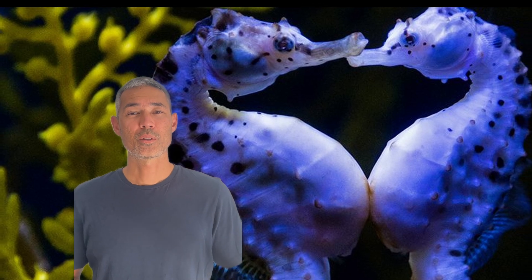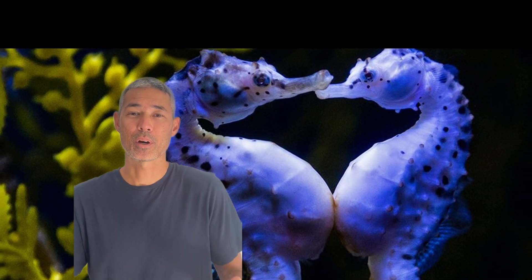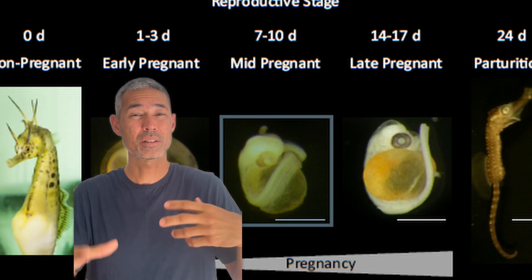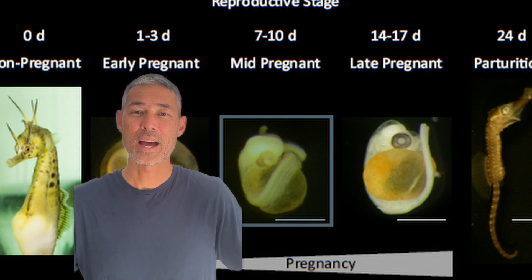Why do female seahorses give their eggs to their male partner to incubate and birth? I don't know why more animals don't do this, but it's brilliant — it shortens the overall reproductive cycle and allows the pair to create more baby seahorses faster.